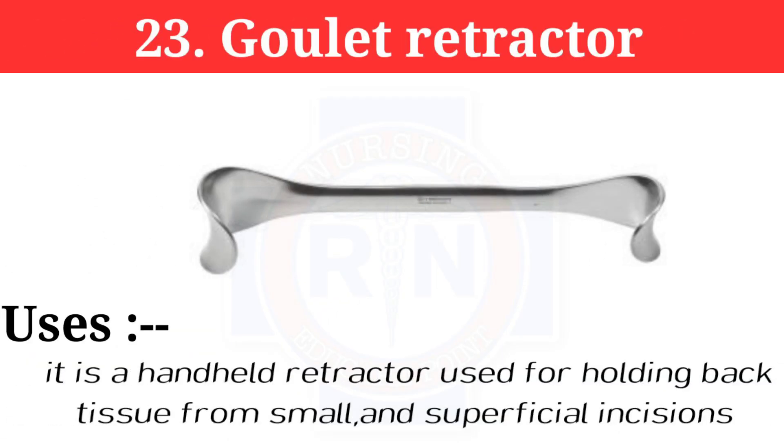Number 23: Goelet retractor. It is a handheld retractor used for holding back tissue from small and superficial incisions.